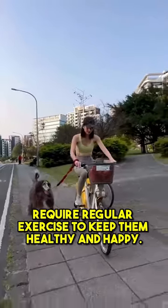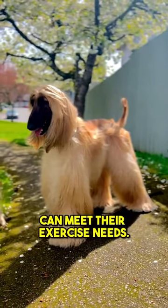They require regular exercise to keep them healthy and happy. Daily walks and indoor playtime can meet their exercise needs.